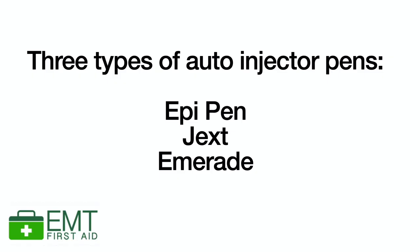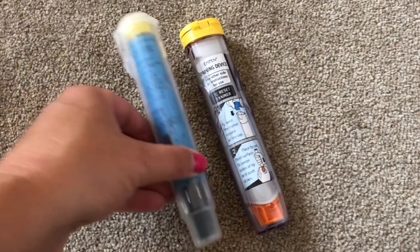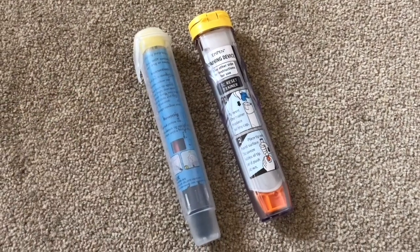Anaphylaxis should always be treated as a medical emergency — you must call the emergency medical services instantly. Then you're going to get their auto-injector pen. There are different types of auto-injector pens on the market: there is one called the EpiPen, then there's the Jext, and then there's the Emerade.